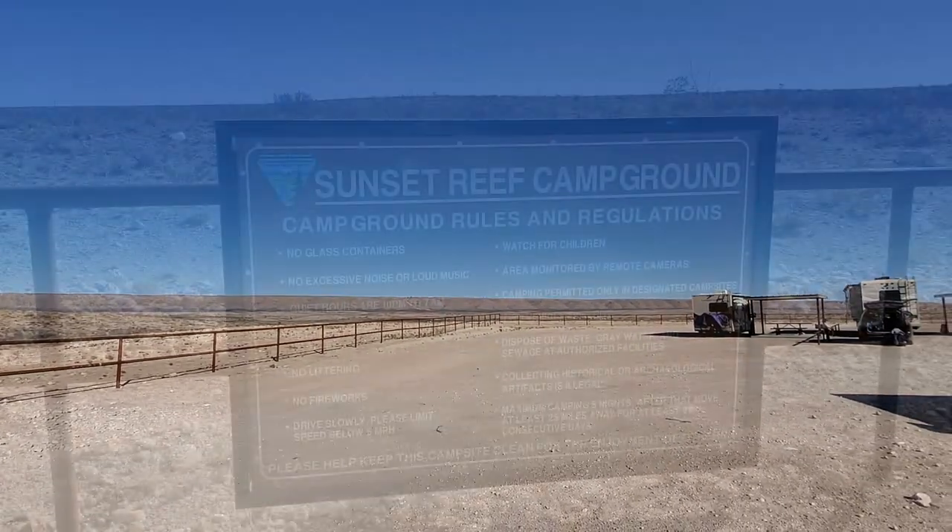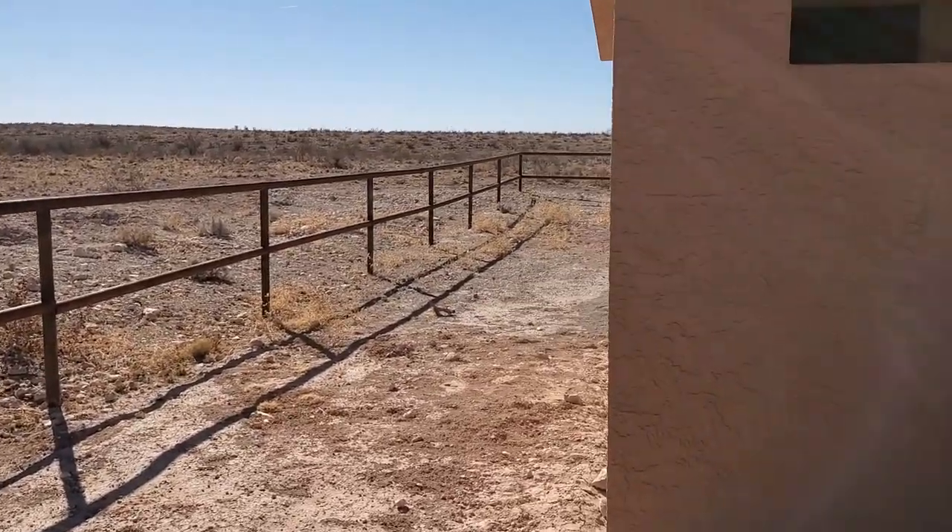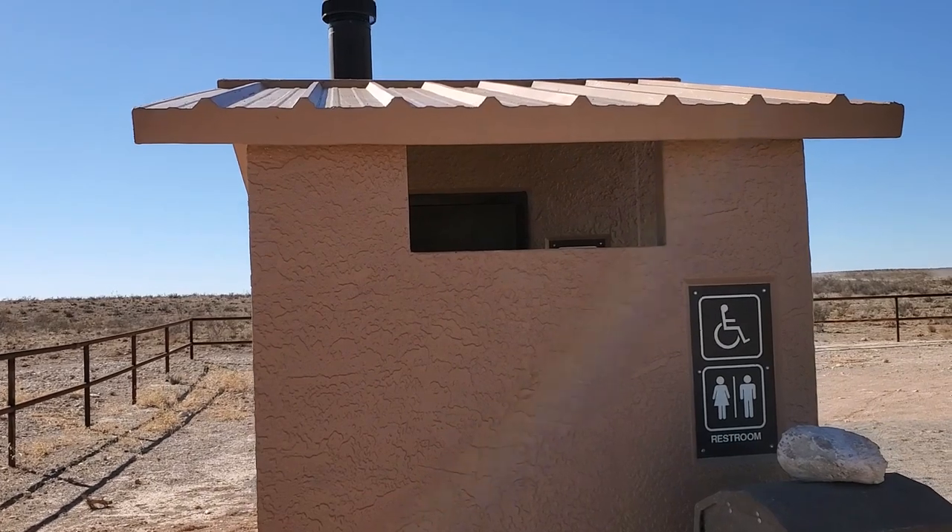I think as long as the weather cooperates, this is an awesome alternative to Pine Springs or a great place to camp if you're visiting Guadalupe Mountains or Carlsbad Caverns. Here's a shot of the rules and regulations of the Sunset Reef campground, and here are the small pit toilets.